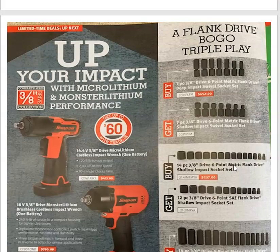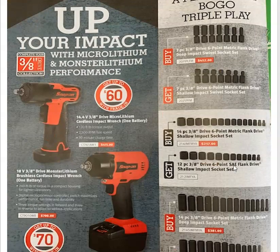And up your impact. They're pushing their 3/4 drive impacts, whether it's the 14.4 volt or 18 volt — all depends on your preference. The 14.4 is $415 and the 18 volt is $700.